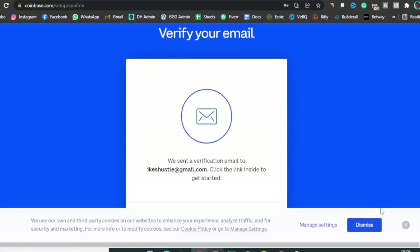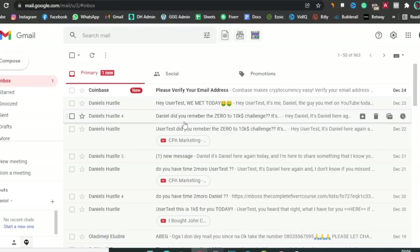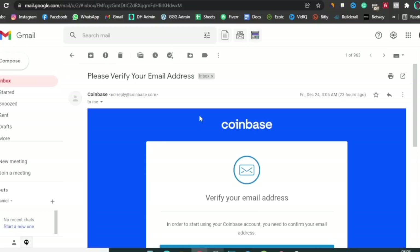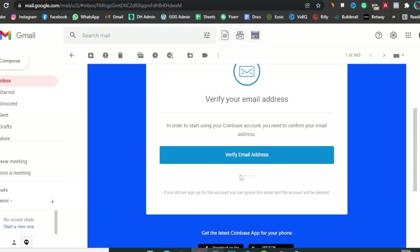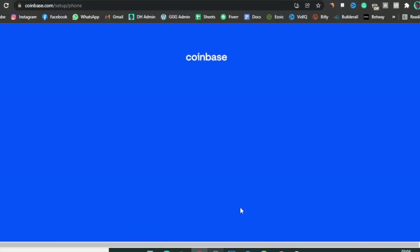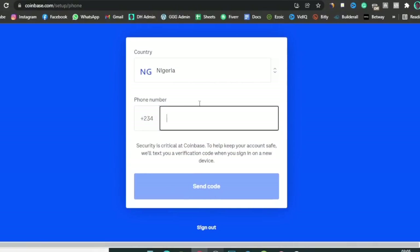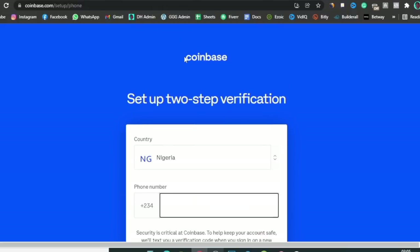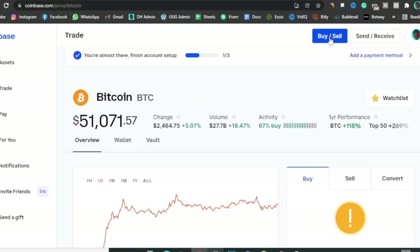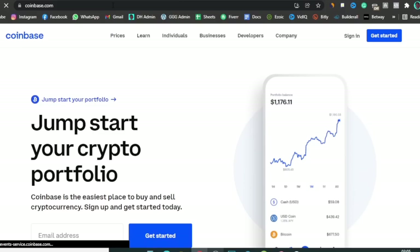Once you click Create Account, they're going to send a code straight to the email you used to create the account. It'll say 'Coinbase: please verify your email address.' Click on 'Verify Email Address' and it's going to take you into Coinbase. Once you're inside your account, it's going to ask you for your phone number, but I'm not going to go over that because I've already used my phone on my main Coinbase account, so I'll log back into my main account.